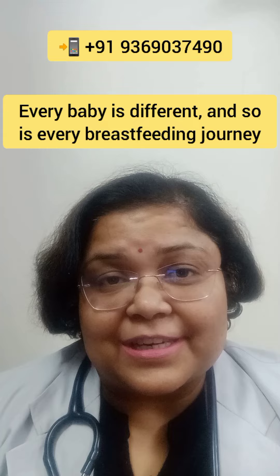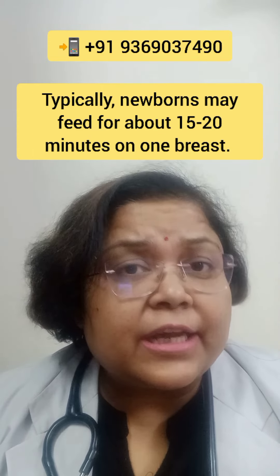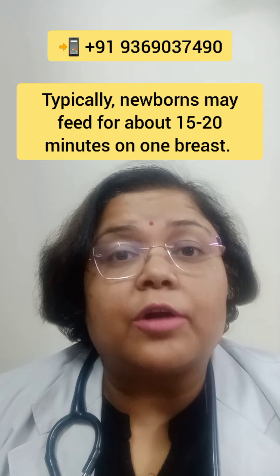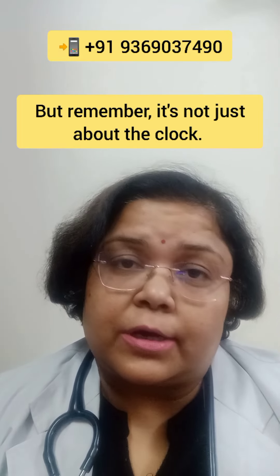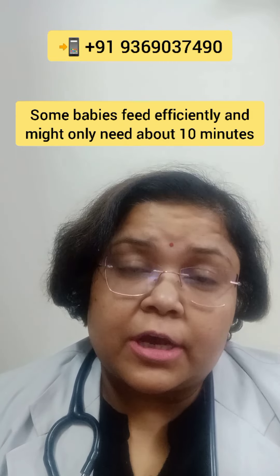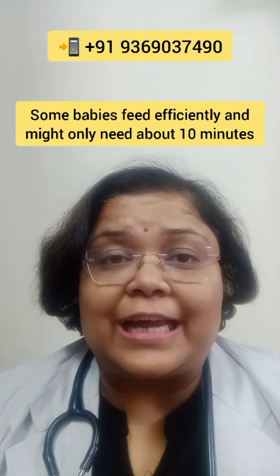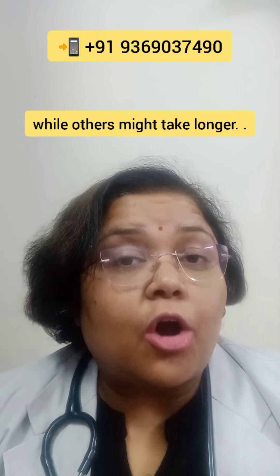Every baby is different and so is every breastfeeding journey. Typically, newborns may feed for about 15 to 20 minutes on one breast. But remember, it's not just about the clock — it's more about ensuring your baby is getting enough. Some babies feed efficiently and might only need about 10 minutes while others might take longer.